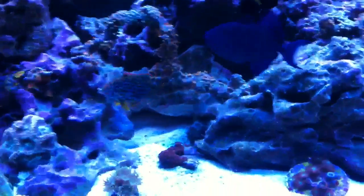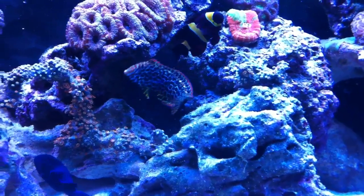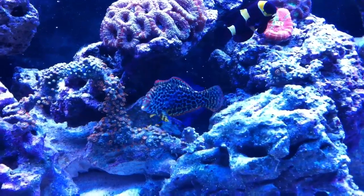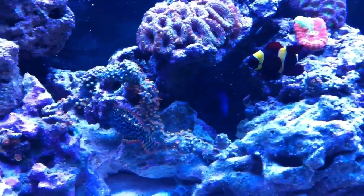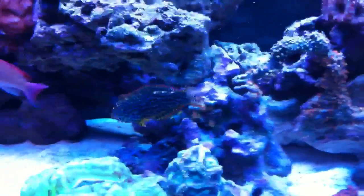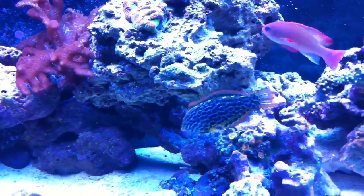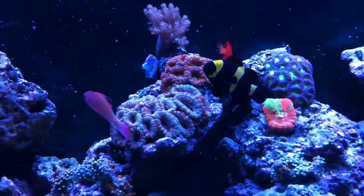Just wanted to make a quick update and show you guys the wrasse — he's looking really good in here. I slowly acclimated him for about two and a half hours, got him to the same pH as my tank, and then put him in. All in all doing well. There's the lyre-tail wrasse and flame angel — he's out, doing good, he's eating now.